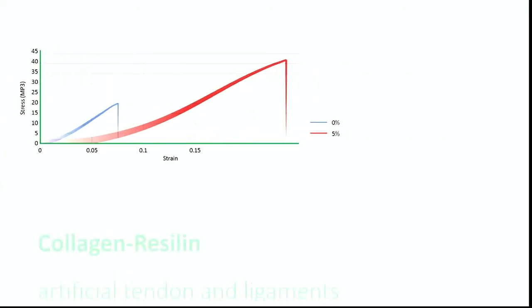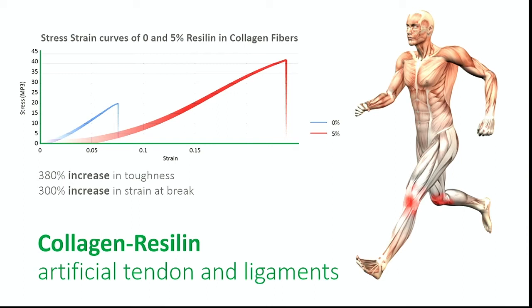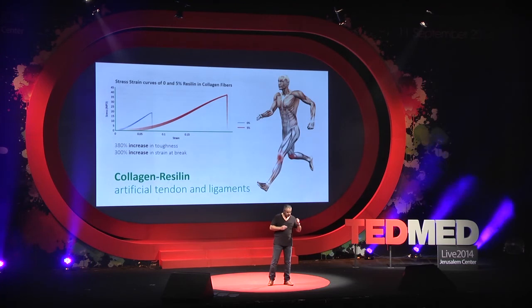So now imagine what would happen if you have collagen and you mix it with a little bit of resiline. Well, that's what happened. We've been able to make a super tendon that is actually three times stronger and more elastic than a normal tendon. So oddly enough, a person transplanted with this tendon will have better performance than before their injury.